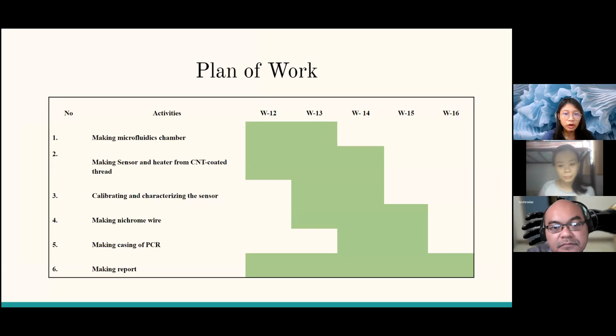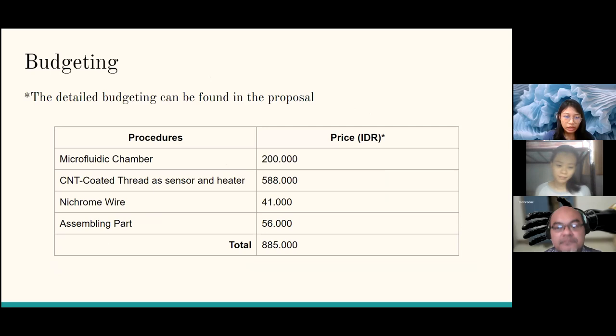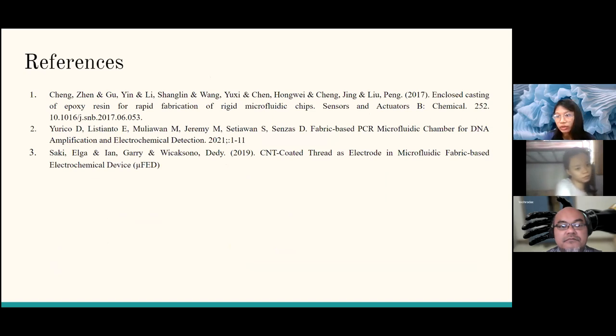This is the planned timeline for our team. We want to make the microfluidic chambers in weeks 12 to 13, make the sensors and heater in weeks 13 to 14, calibrate in weeks 13 and 14, make the nichrome wire in weeks 14 and 15, build the PCR casing in weeks 14 and 15, and write the report from this week until week 16. The total budget is 885,000 rupiah — detailed budgeting is in the proposal. These are our references. That's all from us. Thank you.